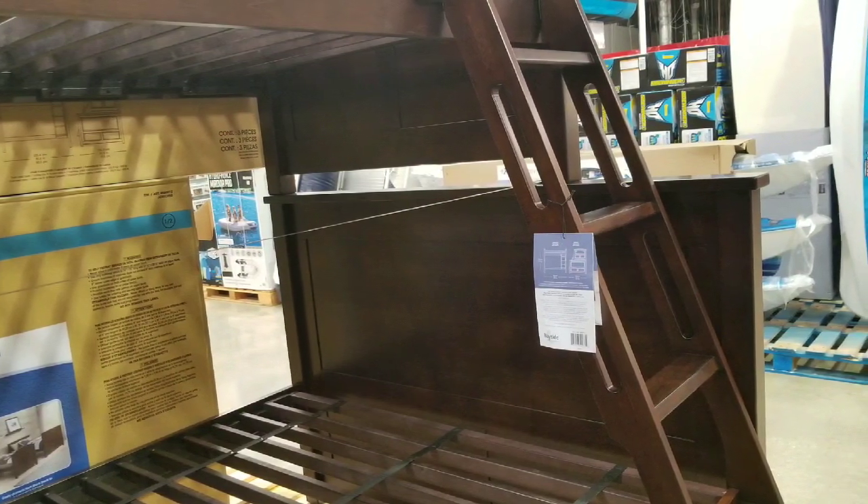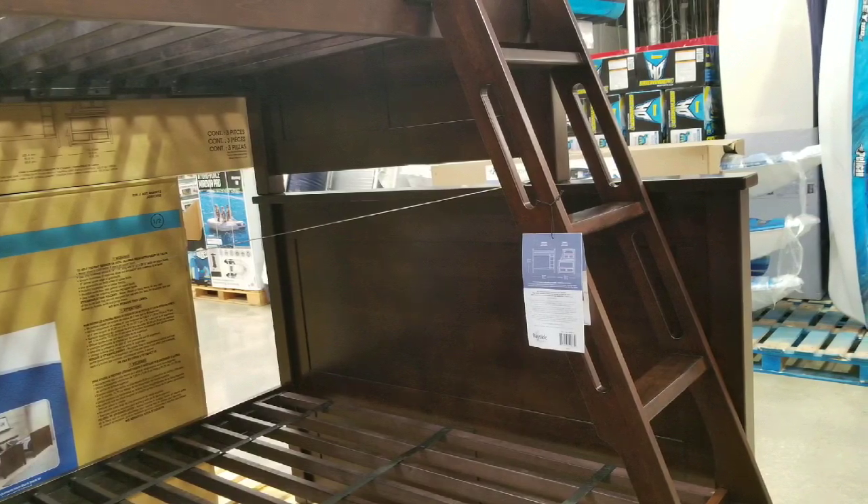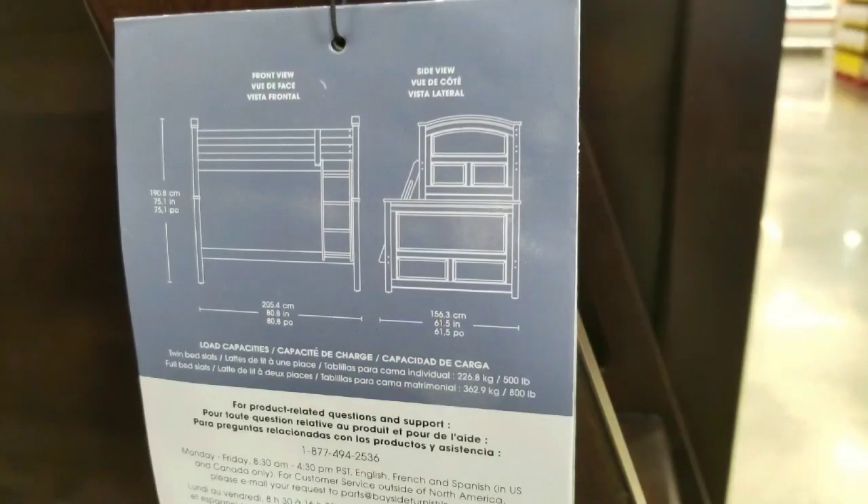Pretty interesting because it's all wood. There's a little birch veneer on it. It's a pretty good quality bed for a bunk bed.